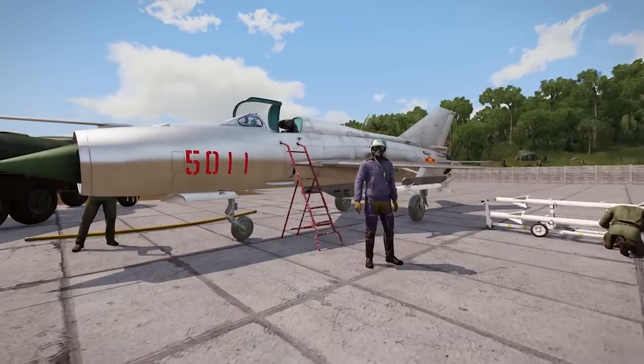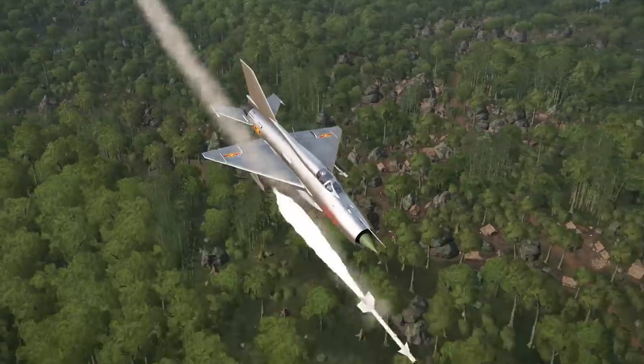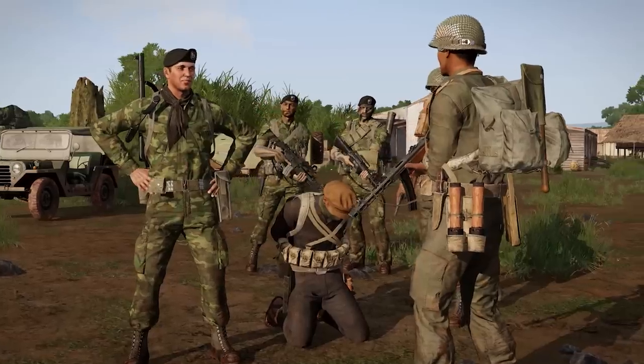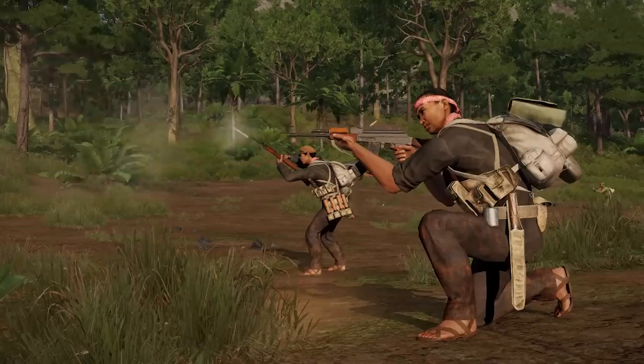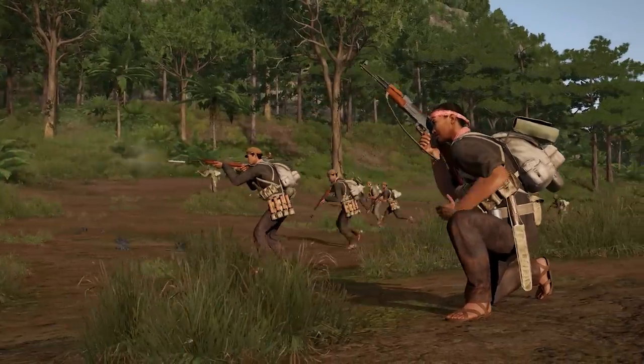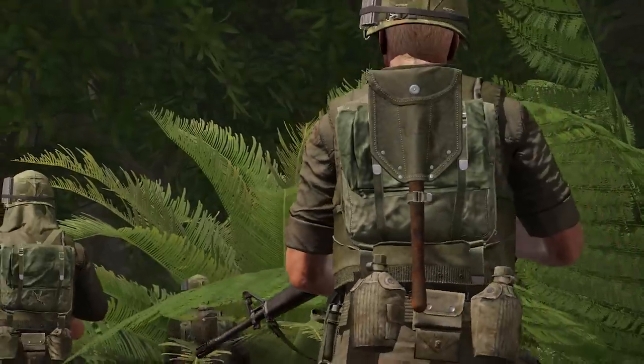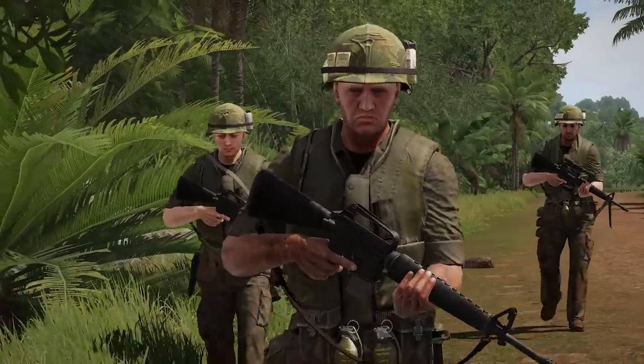The North Vietnamese Air Force has received an upgrade with the new MiG-21 Fishbed. Civil war is underway in Cambodia, as the US-backed Khmer National Armed Forces battle the Khmer Rouge. The US Marine Corps have landed on the shores of Vietnam, with new equipment and gear to support.